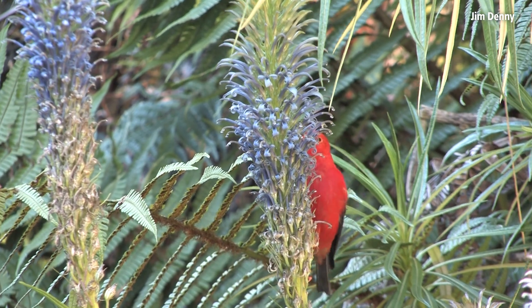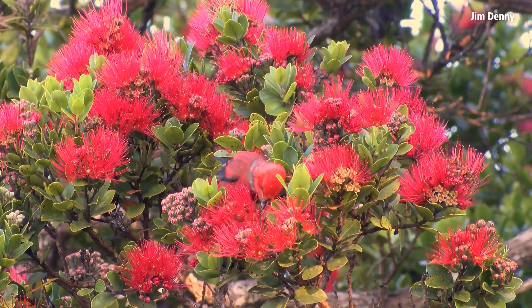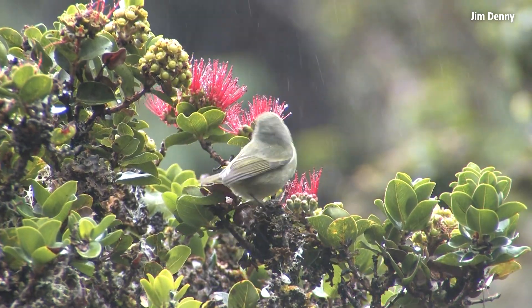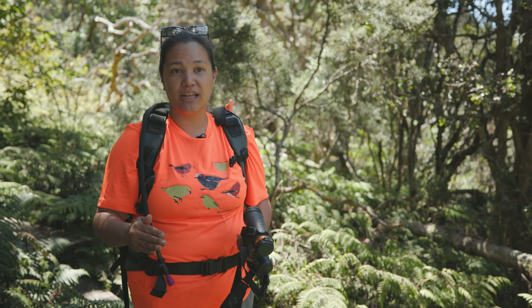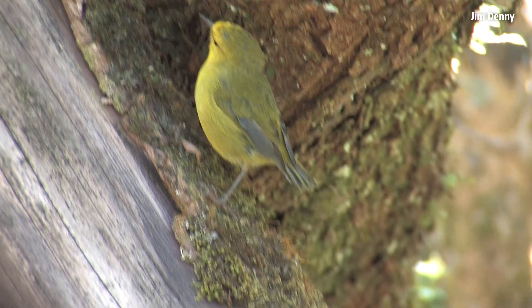We have six of the extant honeycreepers that remain here on Maui. We have the iiwi, which is really iconic with its long pinkish-orange bill. We have the apapane, the Hawaii amakihi. And then our last three are really special because they're endemic to Maui — only found here on the slopes of Haleakala: the kiwikyu, the akohekoke, and the Maui alauahio.